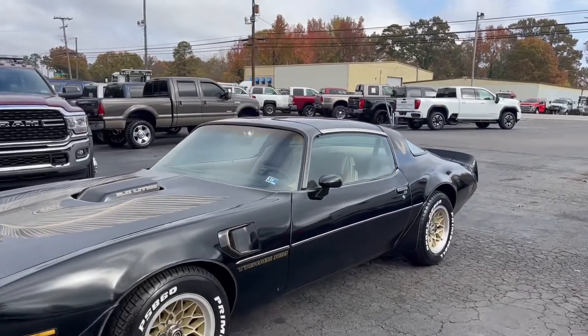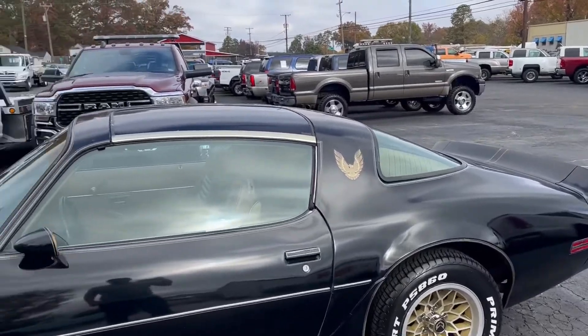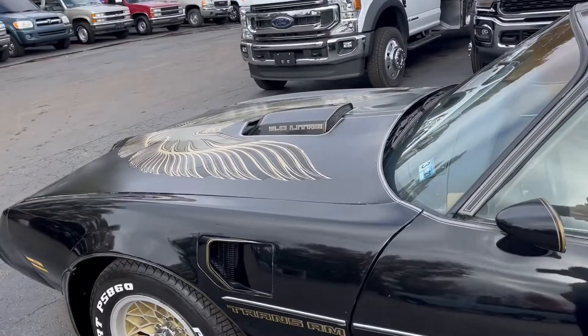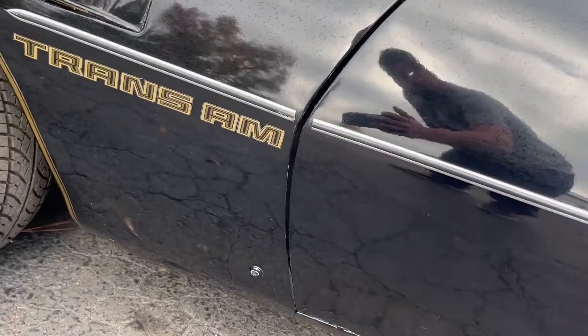We did one video on this car already, but wanted to do a second one where the light was a little better outside. This Trans Am is a 5.0 liter. There's a little lock right here, which I believe is a hood lock.